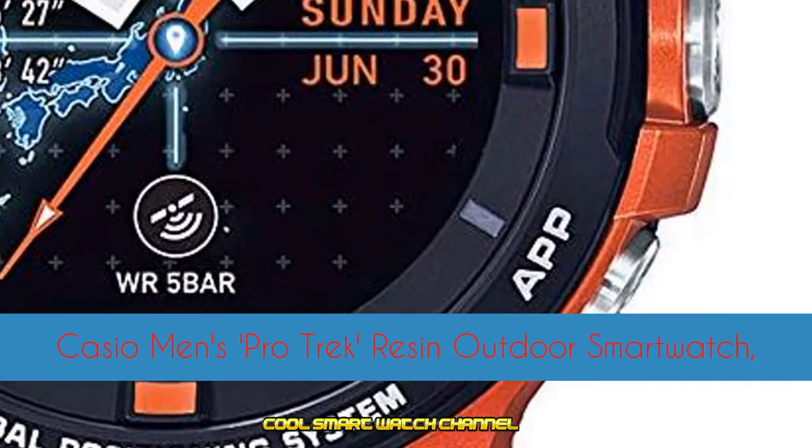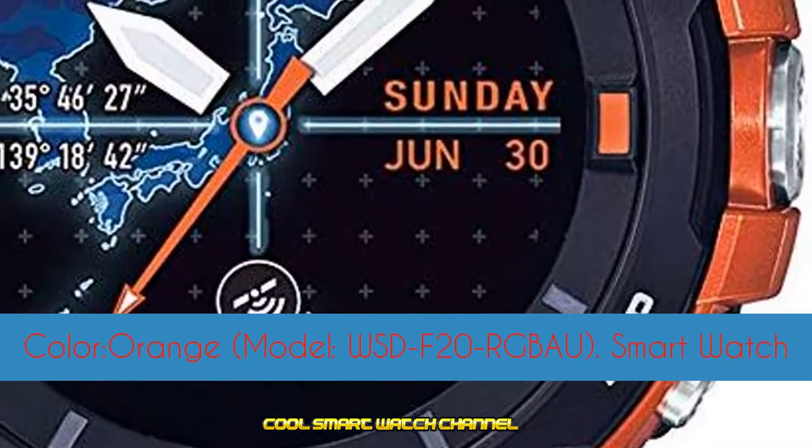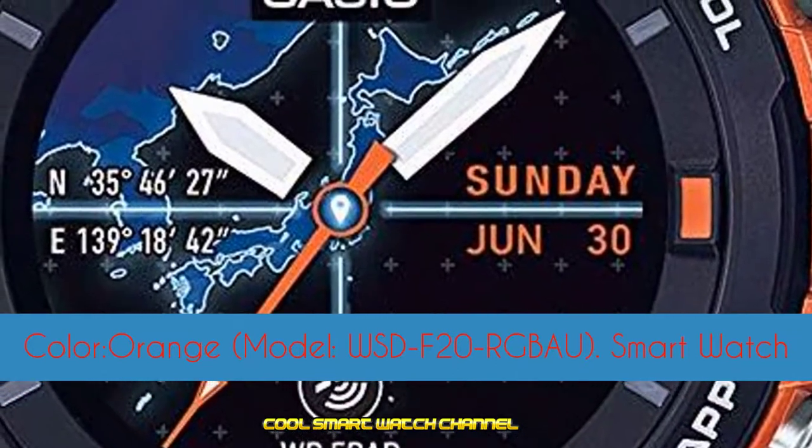Casio Men's ProTrek Reson Outdoor Smartwatch, color orange, model WSDF20RGBAU.